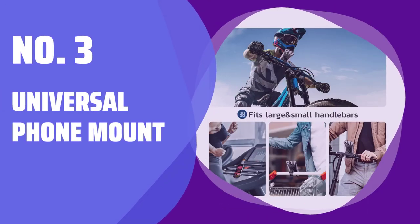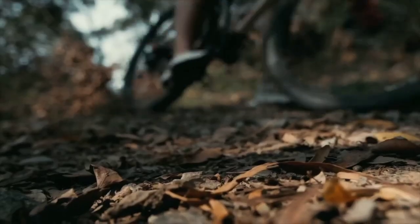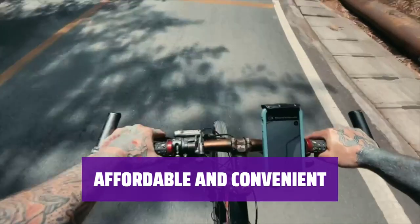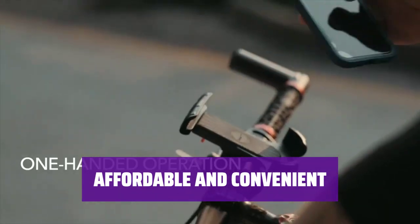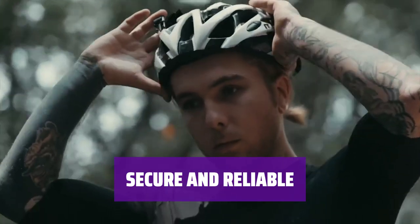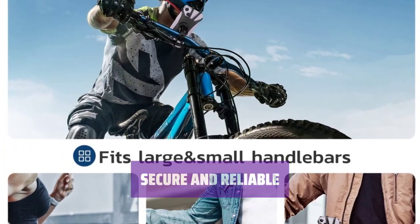Number 3: Universal Phone Mount. This phone mount works with a wide range of phone shapes and sizes, making it easy to find the perfect fit for your device. Not only is this mount budget-friendly, but it's also incredibly simple to install. Enjoy hands-free use of your phone without breaking the bank. Rest assured that your phone will stay in place with this mount's secure grip. Drive with peace of mind knowing your device is safely within reach.